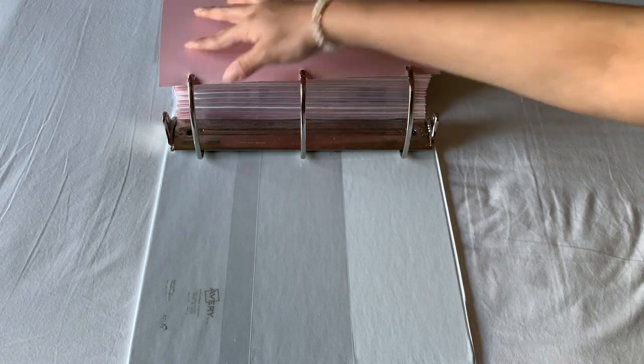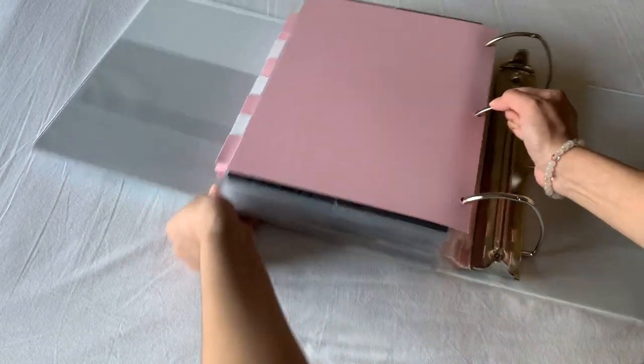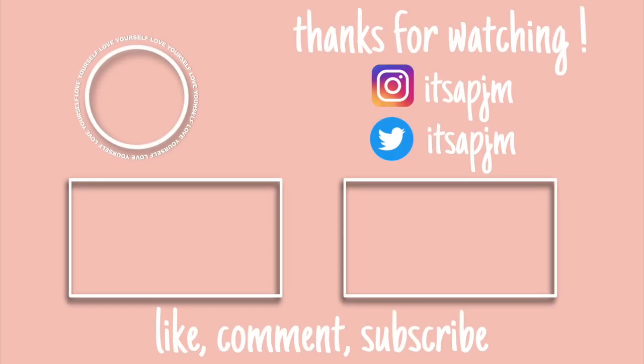And those are all the photocards in my photocard binder.